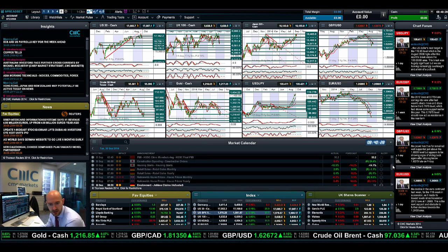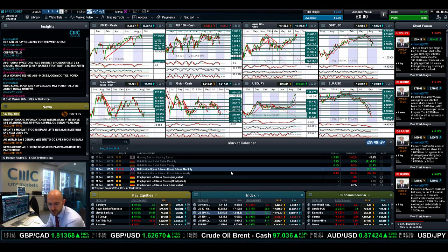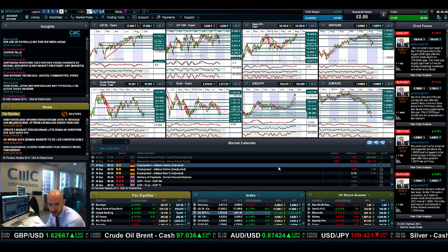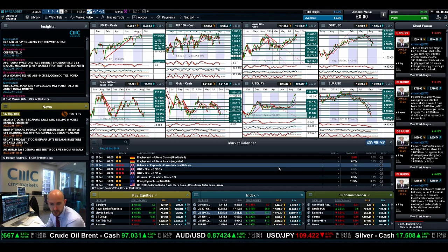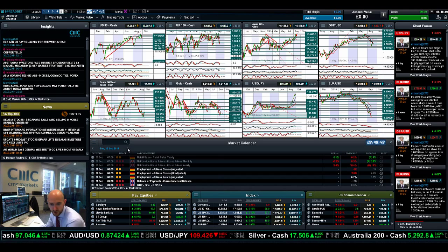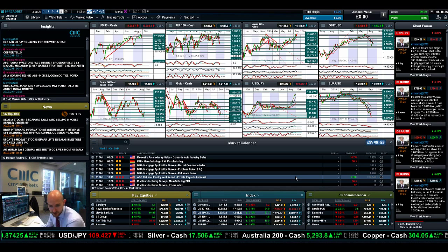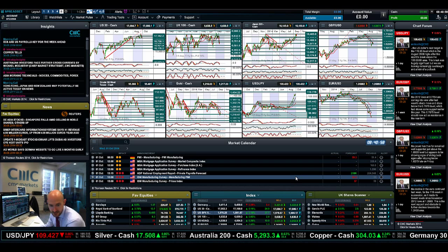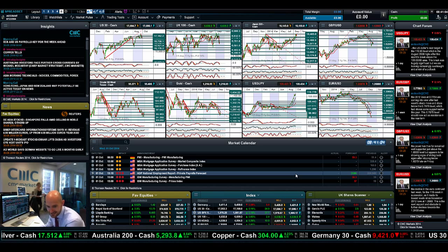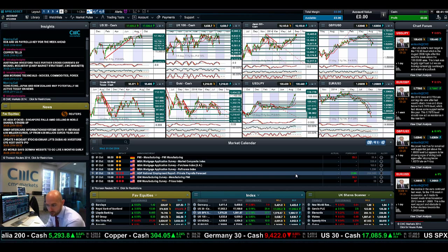On the economic data front, we had a whole bunch of Chinese PMI data overnight which slightly disappointed. Later today we have employment data for Germany, and UK balance of payments and GDP data due at 11:30 a.m. Looking ahead to Wednesday, we have ADP private payroll numbers, which will be very interesting, and the ISM manufacturing survey data. We're also getting quite close to non-farm payrolls on Friday, which people will be watching closely as a key indicator for US rates, and that will have a big impact across most other global markets.